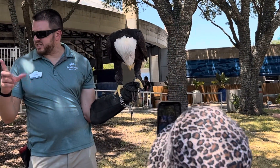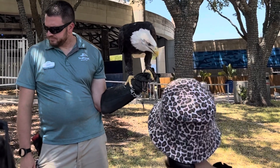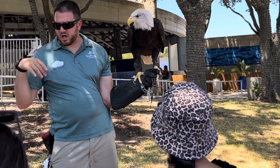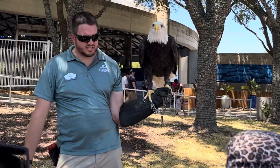Bald eagles are native all across the United States, throughout Canada, and up into Alaska. She does live here at SeaWorld, but we keep her in a back area of the park so people don't see her every day. You see her at the show, so it's kind of a treat.